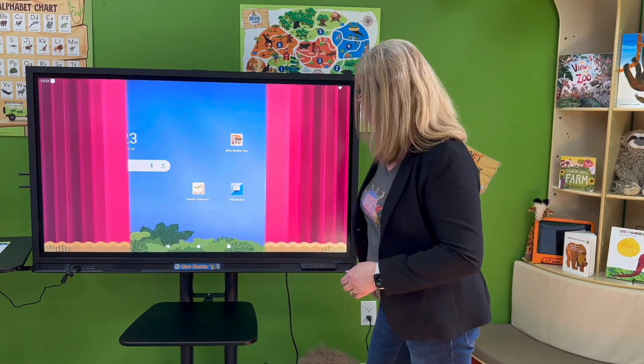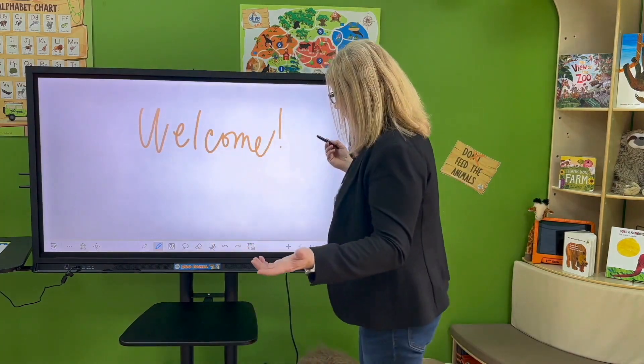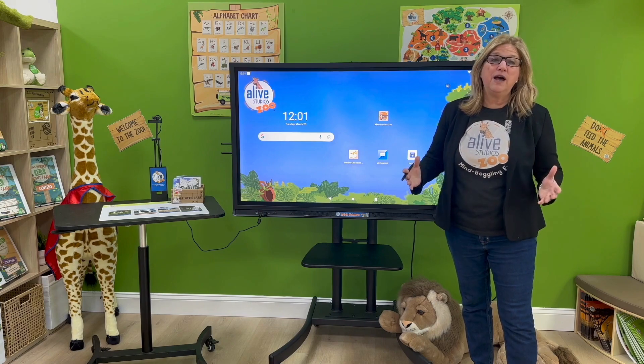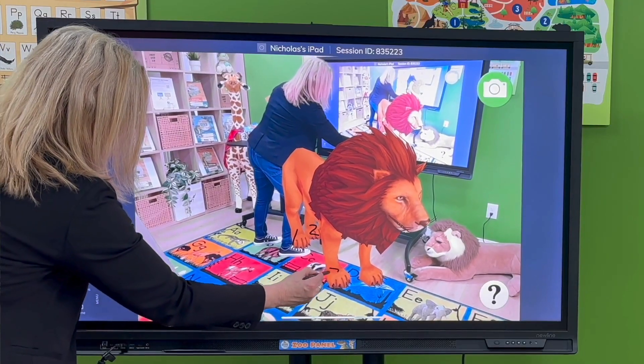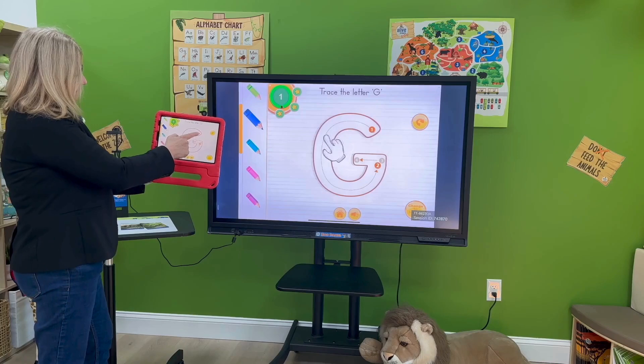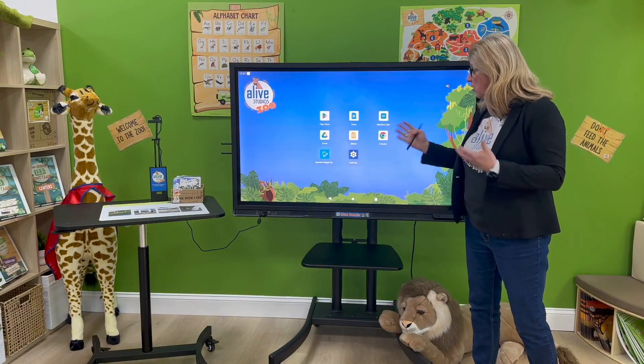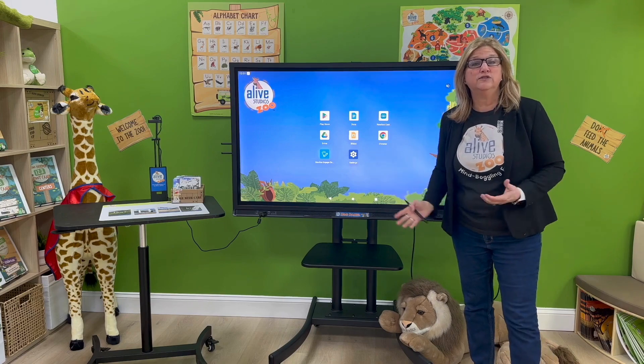The second world is the Android world, which includes popular apps like classroom tools, interactive whiteboard, and screen sharing. You can screen share from your laptop or mobile device. We love it because we can share our Rugs Alive app, our Journals Alive app, and you also get Google's G Suite already preloaded onto our interactive Zoo Panel.